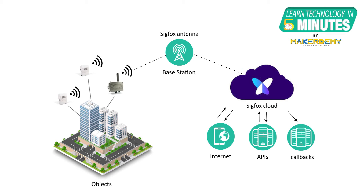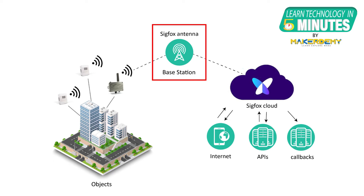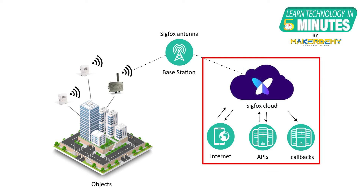So how does Sigfox work? Sigfox consists of three important elements: objects, base stations, and the Sigfox cloud. Objects, also generally called devices, include sensors — these objects send their data to a base station. Base stations are local Sigfox antennas that receive messages from emitting devices and forward them to the Sigfox cloud. The Sigfox cloud is a central hub where all the information is stored and data processing takes place.